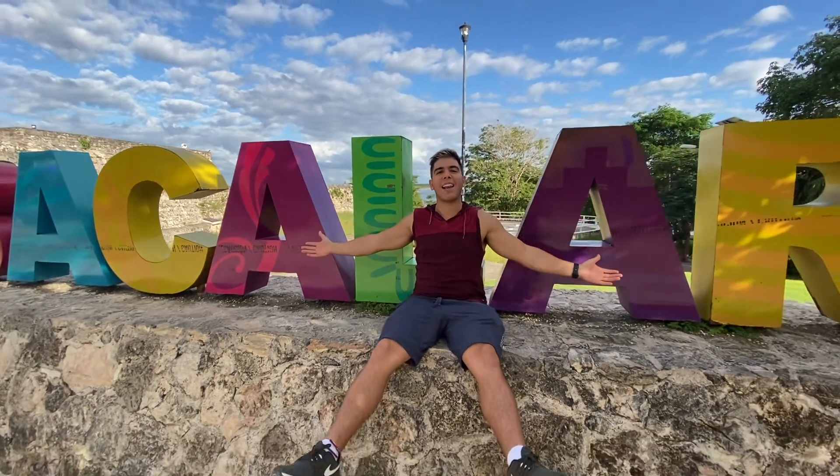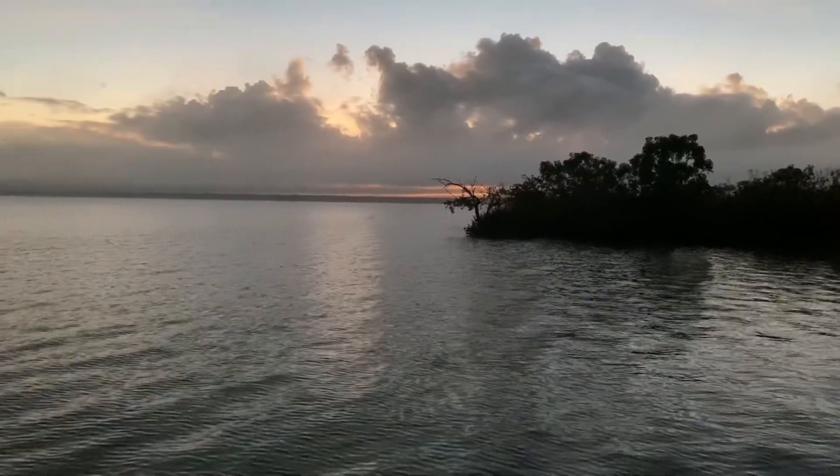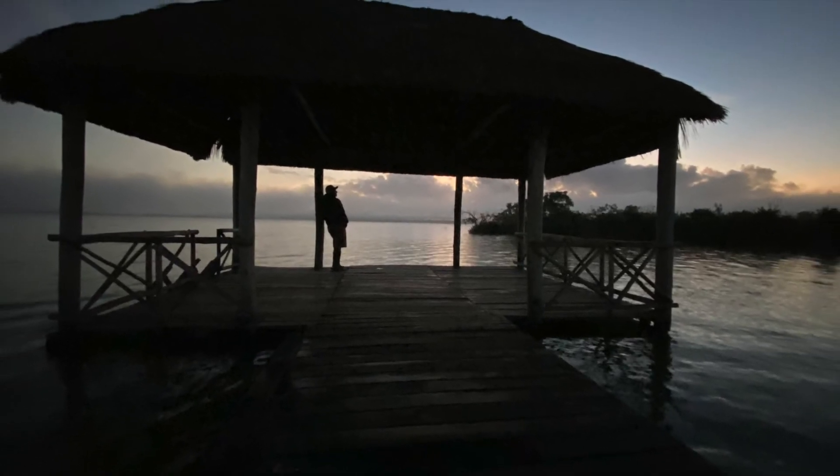Amigos Aventureros, bienvenidos a este pueblo mágico, muy hermoso, muy bonito, que se llama Bacalar. Imagine yourself in a very calm lagoon in Mexico that has less tourism than Tulum, but it has its own beauty and charm. This place is called Laguna de Bacalar, or Bacalar Lagoon in Quintana Roo.